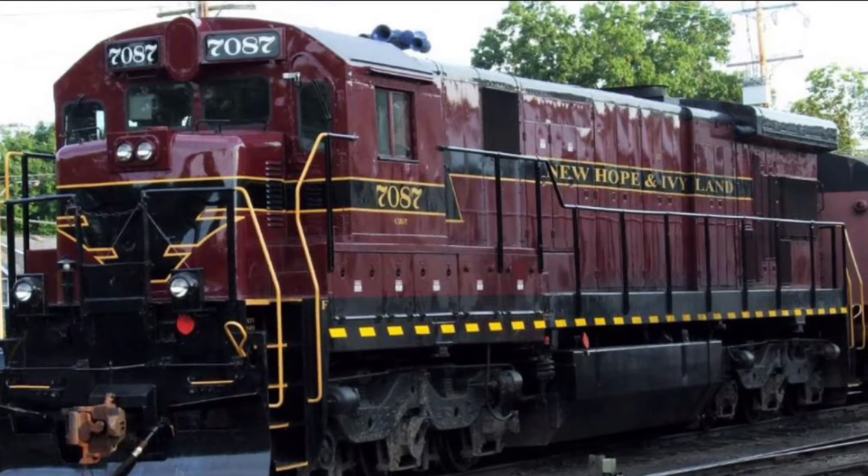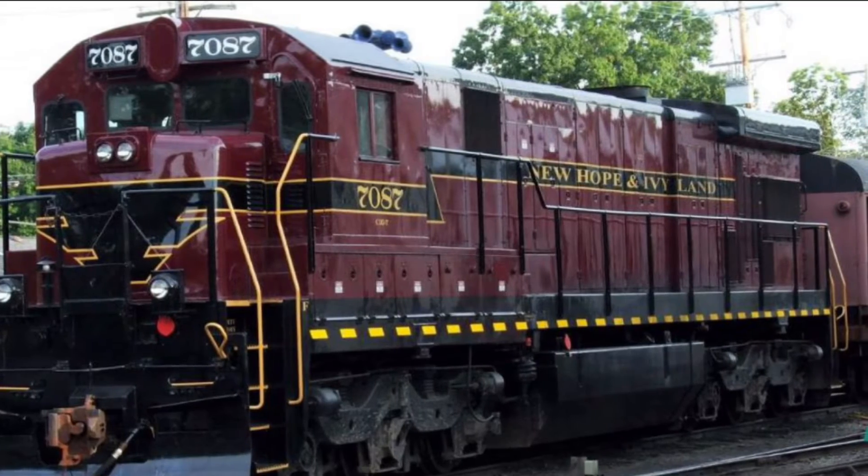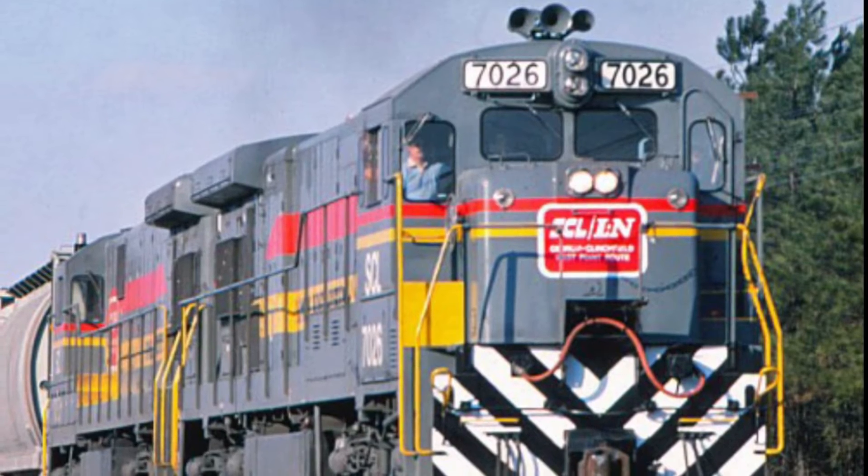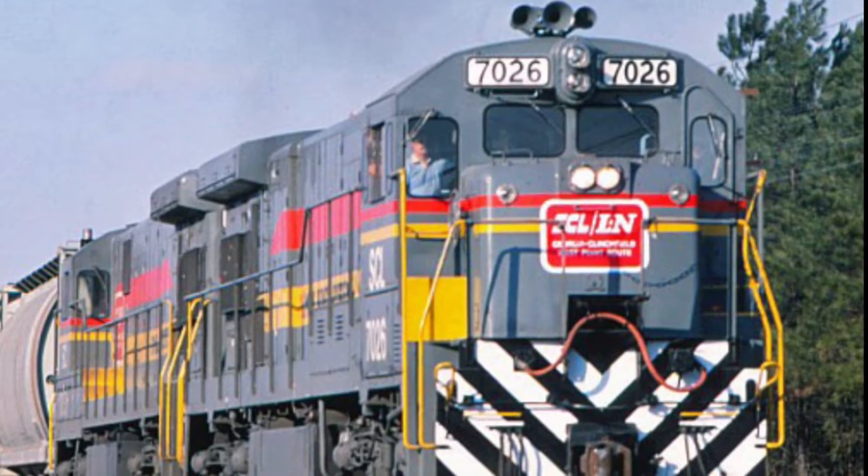The C30-7 had a weight of 366,000 pounds, a length of 67 feet 3 inches. For the horn, the C30-7 came built with horns such as a Leslie S5T, Leslie S3L, and Leslie S3K.